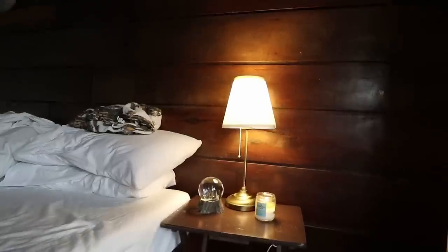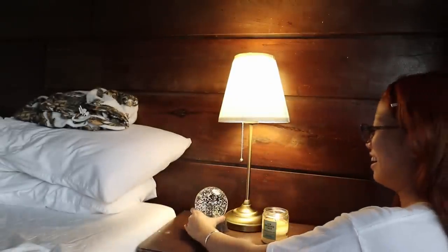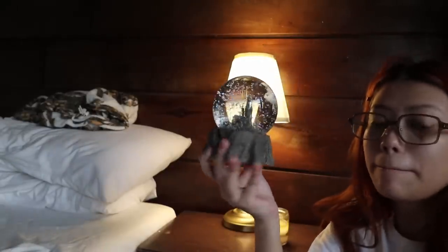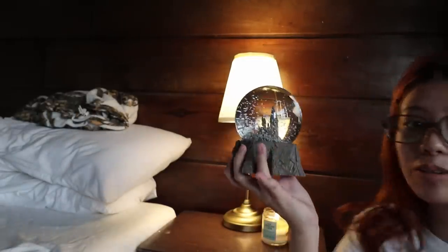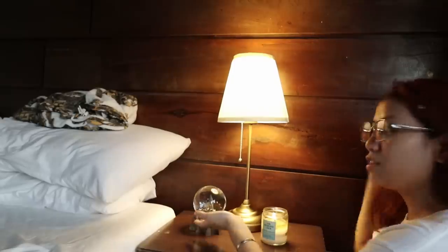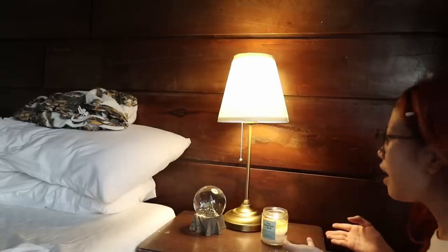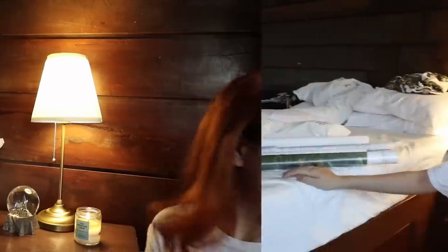I got my Hogwarts snow globe — one of the most expensive purchases I've ever made, fifty dollars. But I was like, I'm gonna use it forever, it matches this aesthetic. I even have my Hogwarts back there; there's something about it that just gives me so much comfort. And I have my candle here, which I always need to have on.